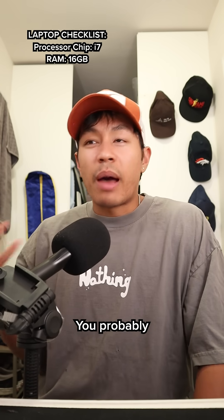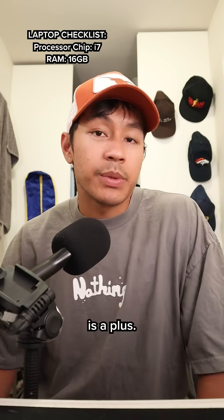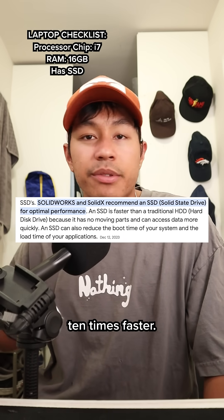The second thing you want to really look for is RAM. You probably want to get 16 gigabytes, which is pretty standard, and anything above is a plus. Also, a small thing to confirm — just make sure it's SSD, because booting up SOLIDWORKS will be 10 times faster.